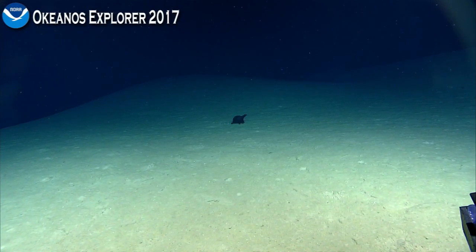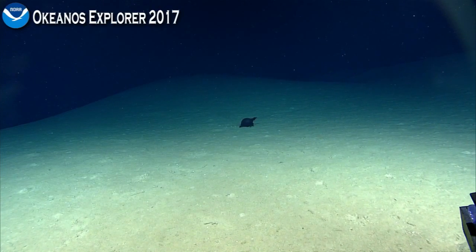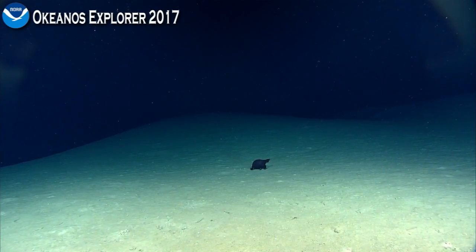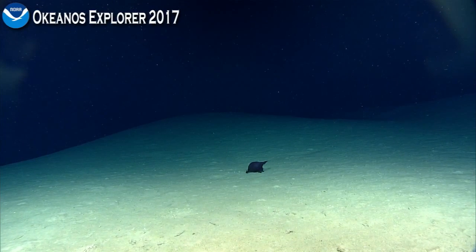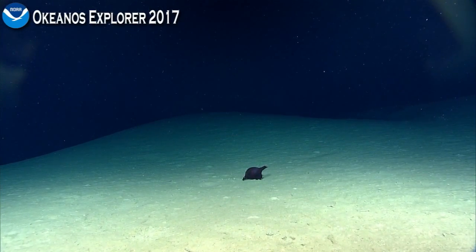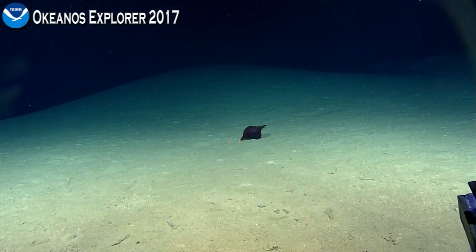It uses its tentacles to probe the sediment and pick up mouthfuls which it then consumes. These are species of holothurian — I think they have a worldwide distribution. They are benthic but do spend a large portion of their life up in the water column swimming.